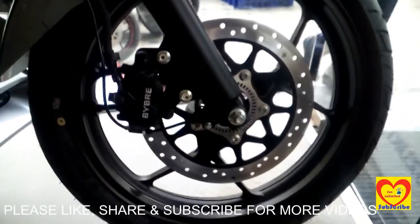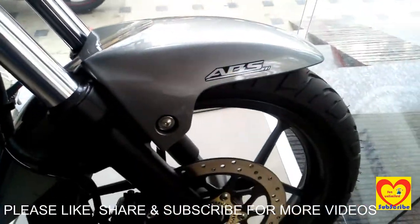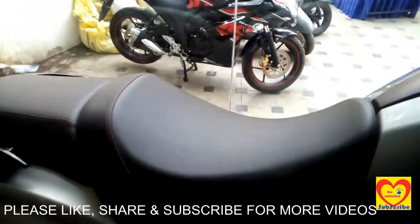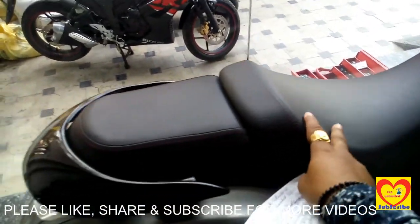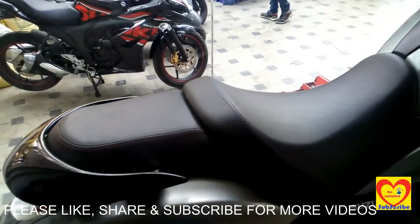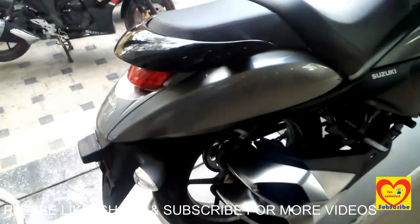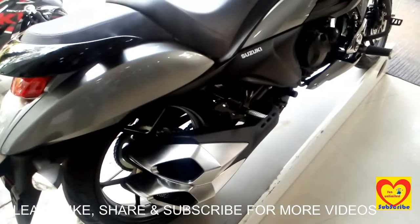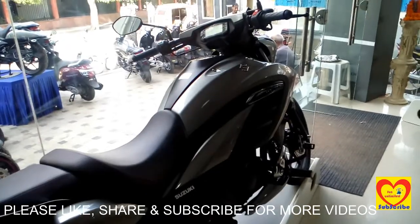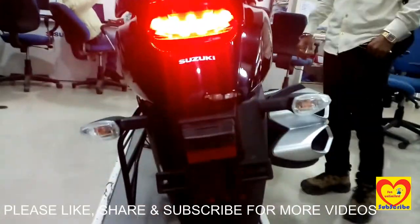This is the front portion of the bike. As you can see, it has a fuel tank with ABS chrome finish and anti-lock braking system. It is having a comfortable seat for the rider, and a split seat for the pillion.